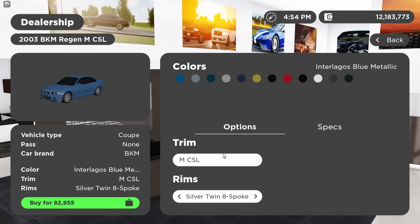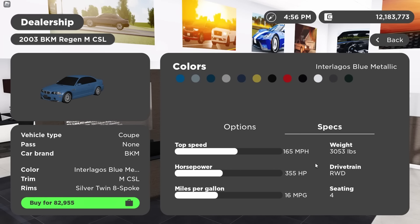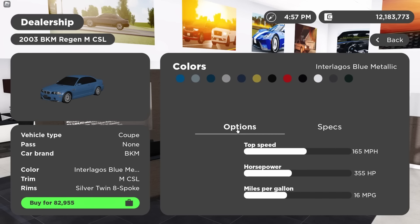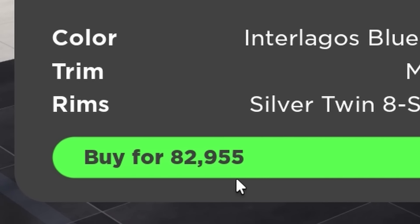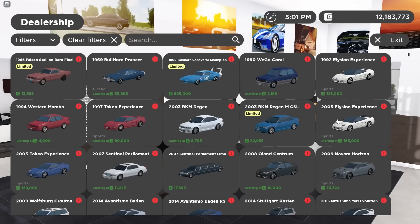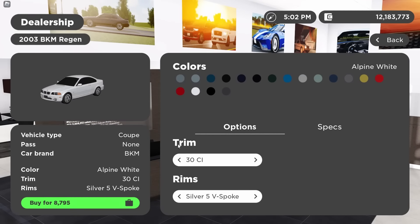Another very, very cool limited vehicle is the '03 BMW M3 CSL, a lightened and more powerful version of the regular M3, particularly for the European market. In-game, it goes for $82,955. In addition, the normal M3 received a long-awaited remodel, alongside the addition of the 330 CI trim.